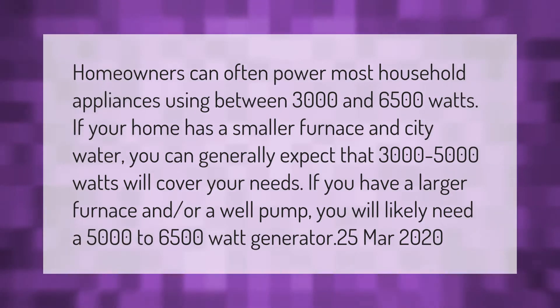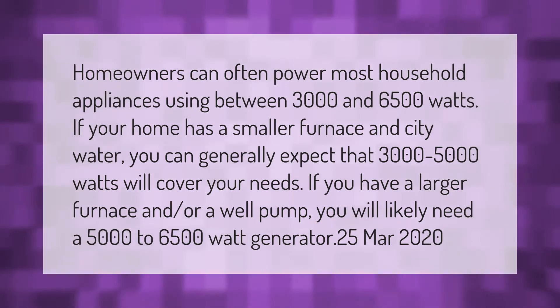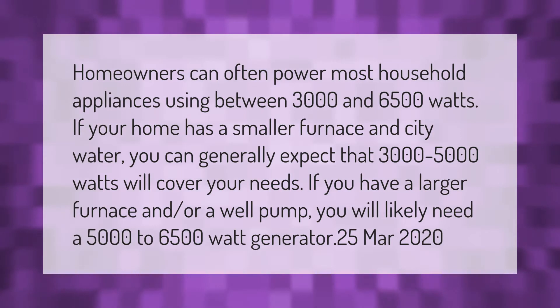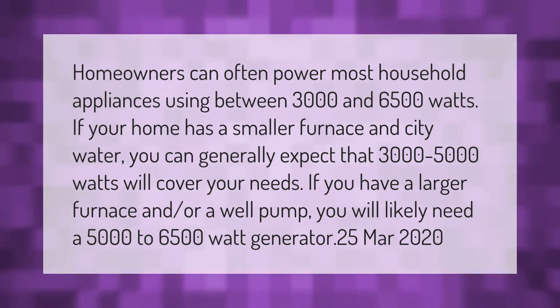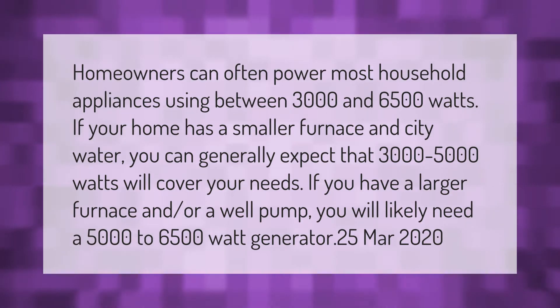Homeowners can often power most household appliances using between 3,000 and 6,500 watts. If your home has a smaller furnace and city water, you can generally expect that 3,000 to 5,000 watts will cover your needs. If you have a larger furnace and/or a well pump, you will likely need a 5,000 to 6,500 watt generator.